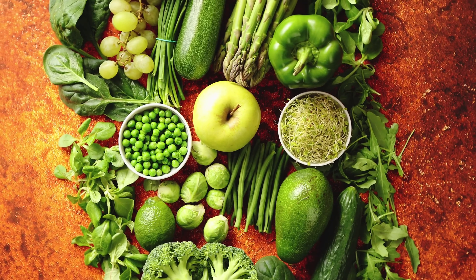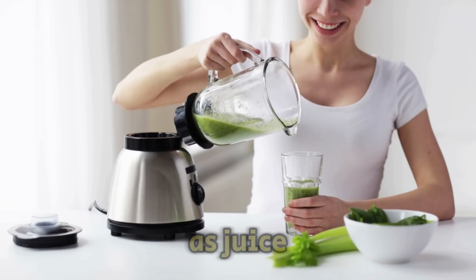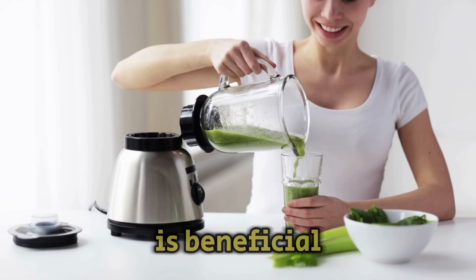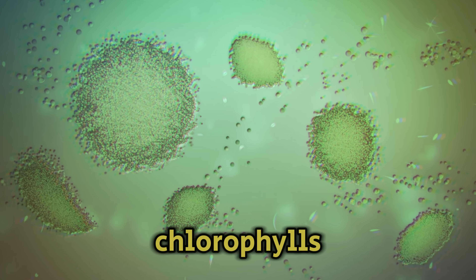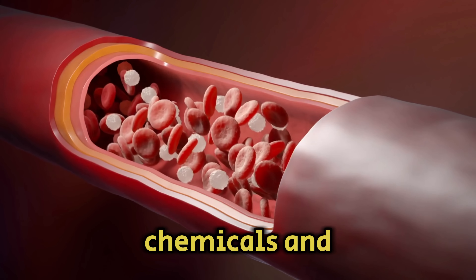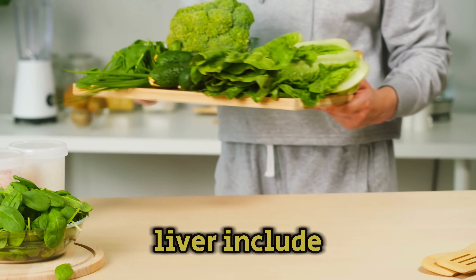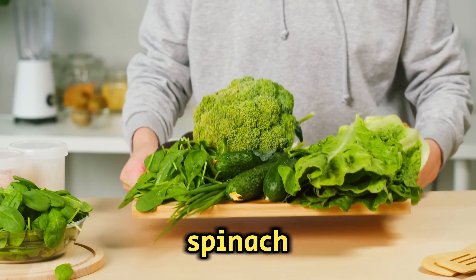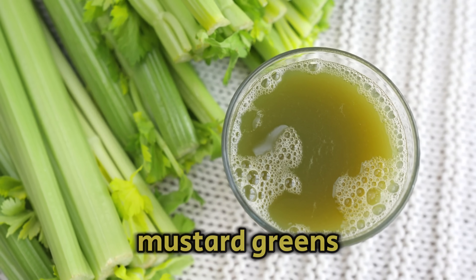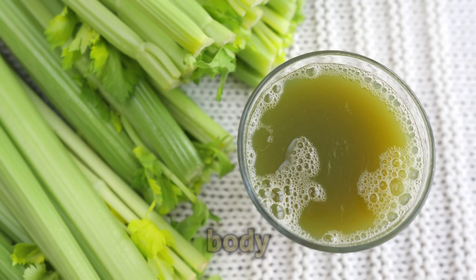Green vegetables are great for cleaning the liver. Eating them as juice, raw, or cooked is beneficial. They're full of plant chlorophylls that remove toxins from the blood. They can also counteract chemicals and heavy metals like pesticides, protecting the liver. Include foods like spinach, basil, lettuce, celery, and mustard greens in your diet. These help with bile flow and detoxify the body.